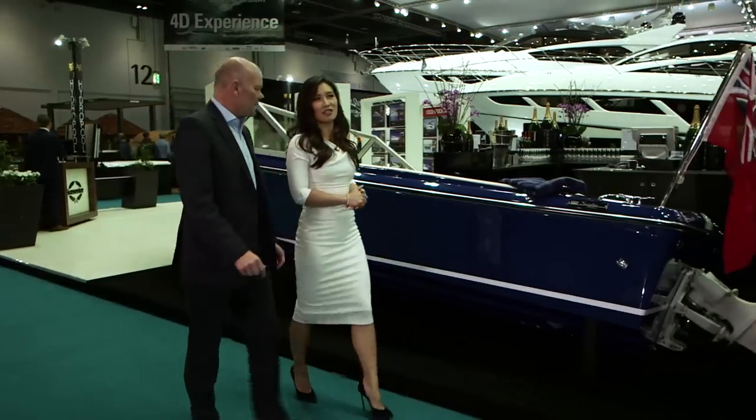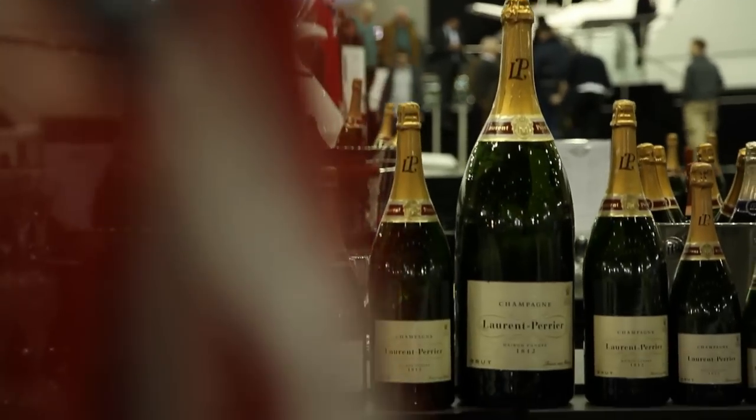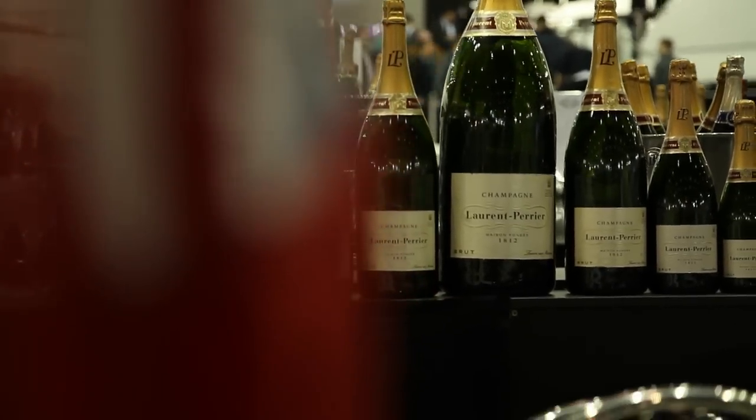Now in its 60th year, the show's managing director says it's known for big boats and big deals. With the range of boats on offer, you could buy anything right up to 20 million pounds plus — with 32,500 square meters of exhibition space and more than 400 exhibitors.